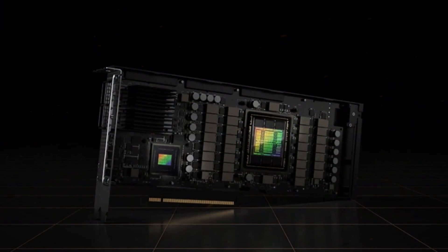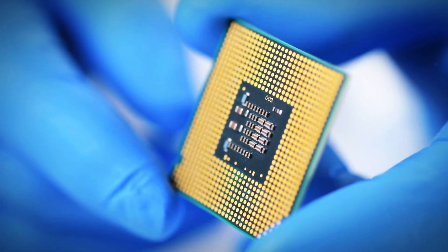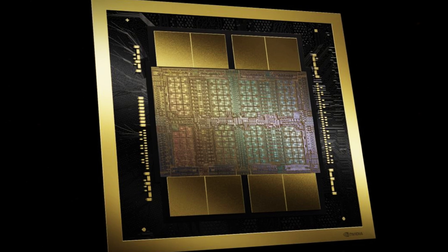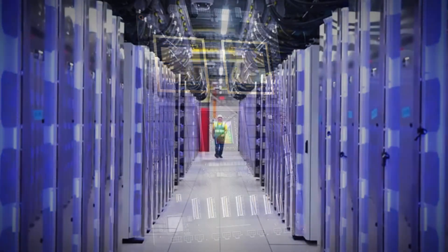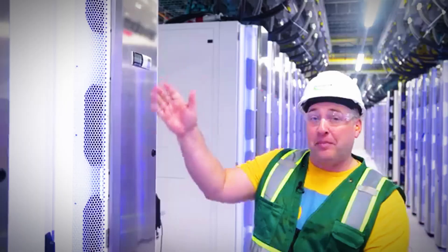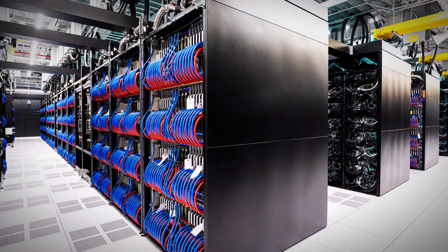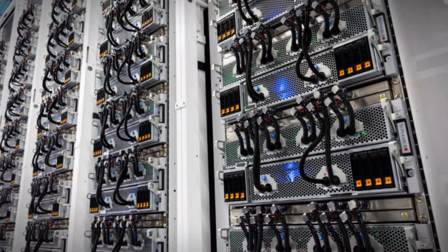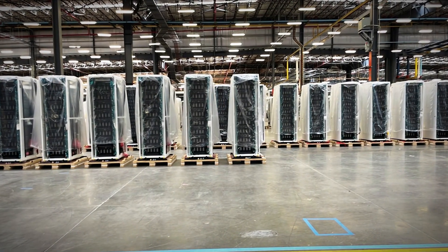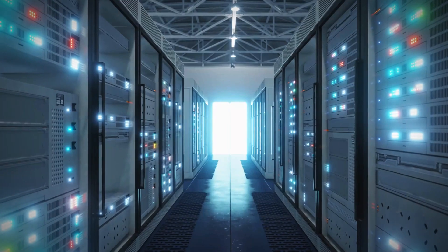The GPU racks within Colossus are meticulously structured so that each tray contains eight NVIDIA H100 GPUs, which are currently regarded as the best available chips for AI training. There are plans to upgrade to the NVIDIA B200 chip when it becomes available, further increasing the facility's capabilities. Each cabinet integrates eight trays, resulting in a total of 64 GPUs and 16 CPUs stacked in a vertical arrangement. Every rack is equipped with an independent water cooling system, featuring small blue tubes that deliver cold water and red tubes that expel hot water. These racks, manufactured specifically for XAI by SuperMicro, are designed with maintenance in mind — each one can be individually pulled out for servicing. This innovative design eliminates the need to shut down an entire cabinet just to replace a single chip.